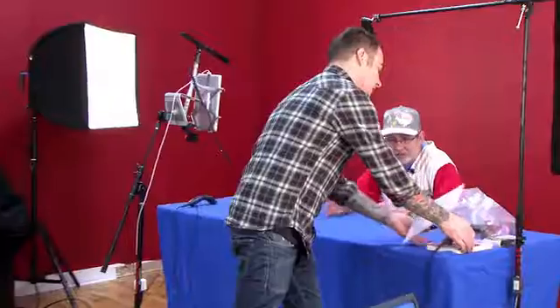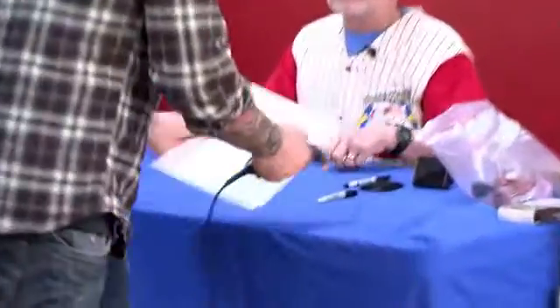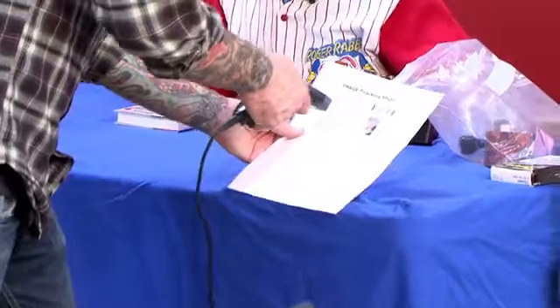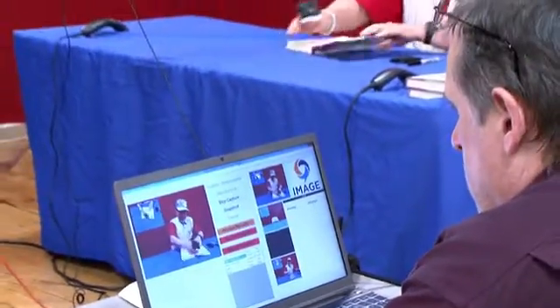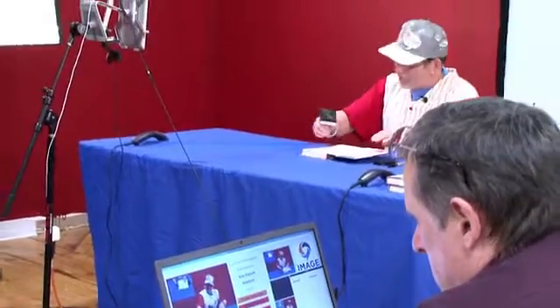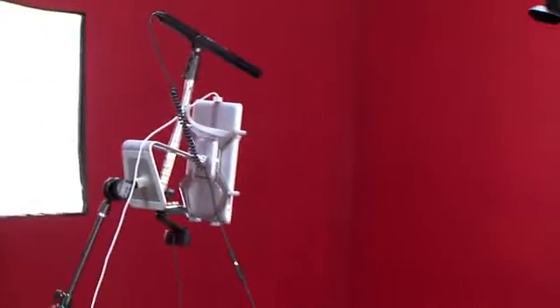Customers' items are placed in front of the talent one at a time. A purchase order for the item with barcode is scanned to start the process. The system automatically recalls each customer's order and all the associated information, presented on a teleprompter mounted with a frontal camera and a microphone.